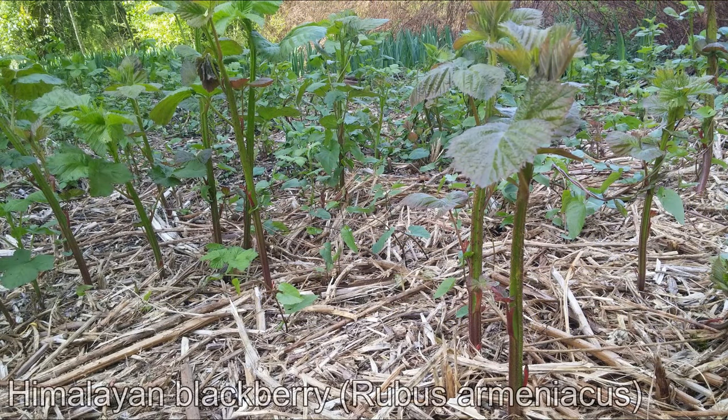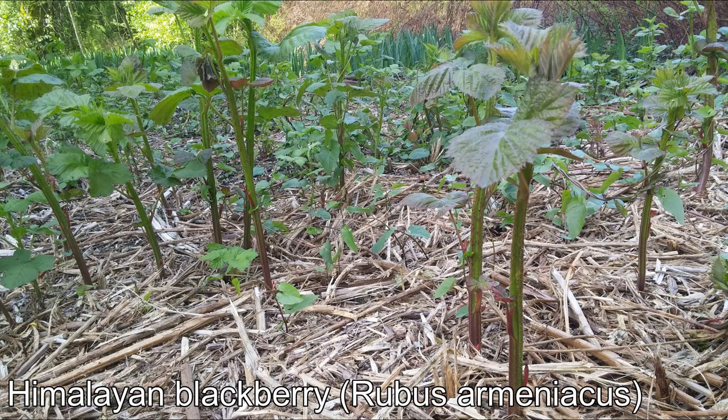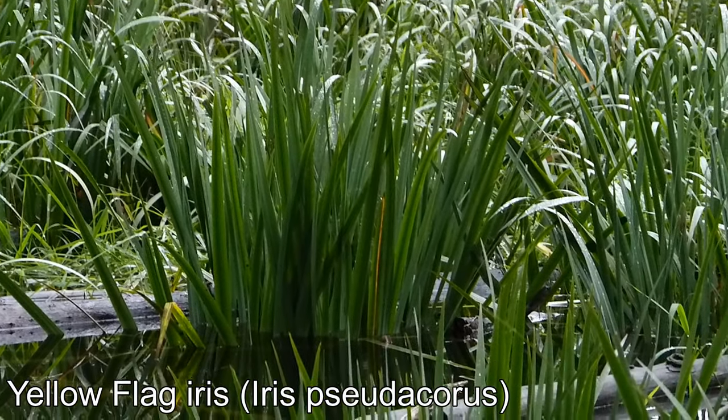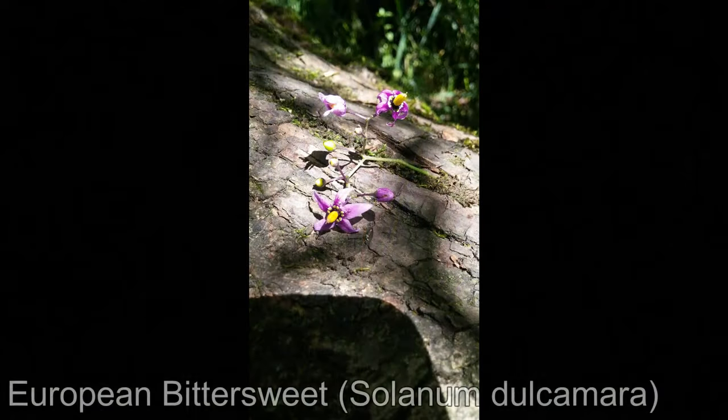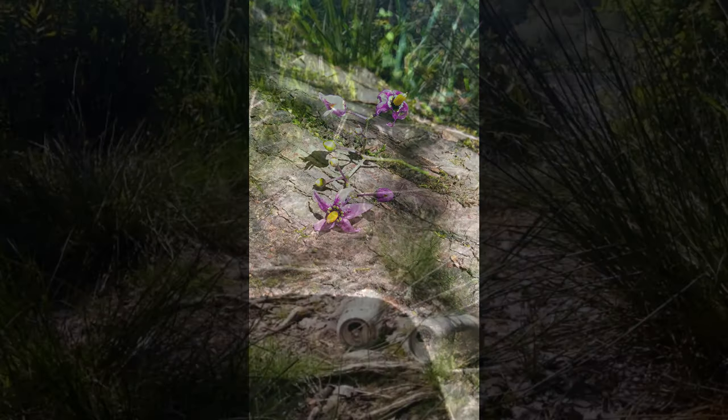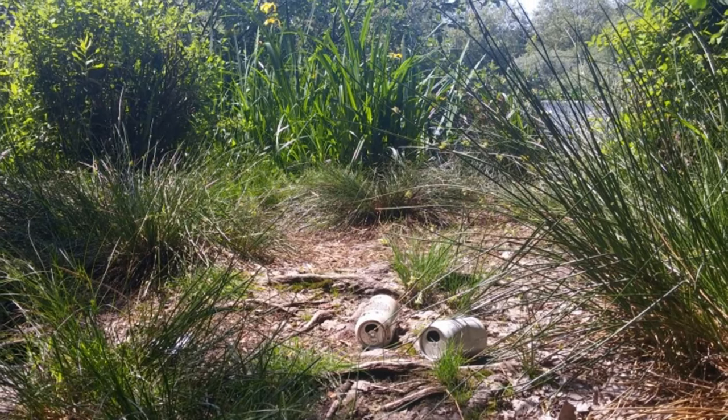The riparian area surrounding the lake was dominated by invasive species – blackberry, flag iris, and reed canary grass – all of which expand substantially year over year. We knew that, if left alone long enough, these aggressive plants would eliminate the native flora, harming the overall health of the lake.